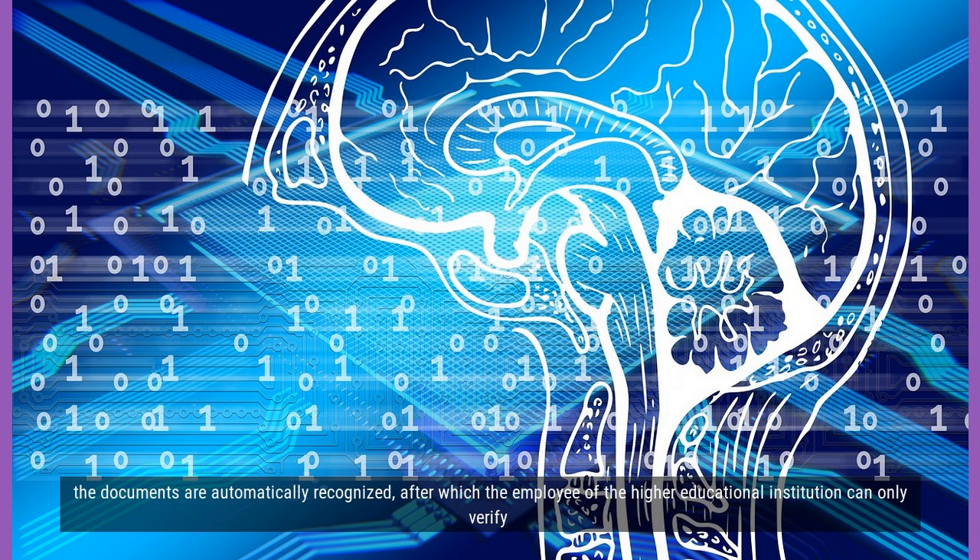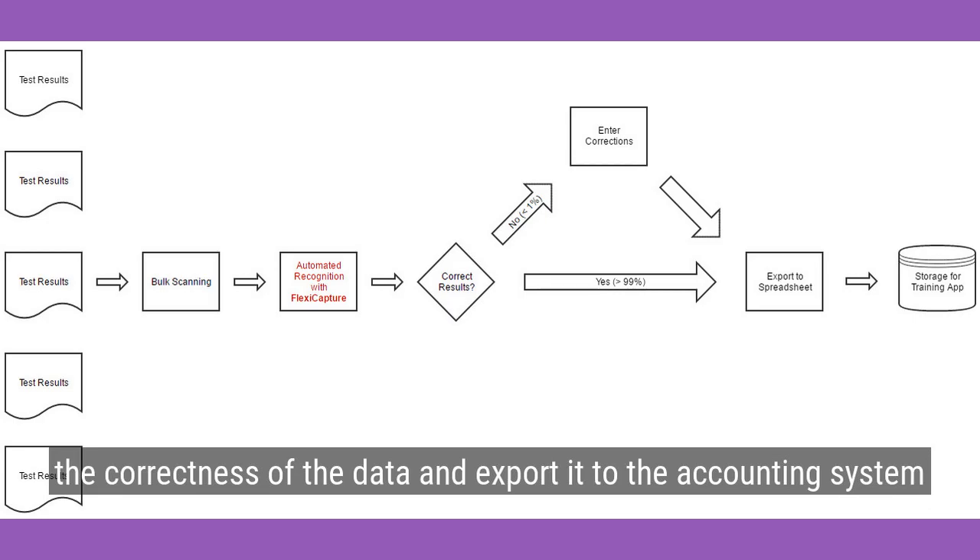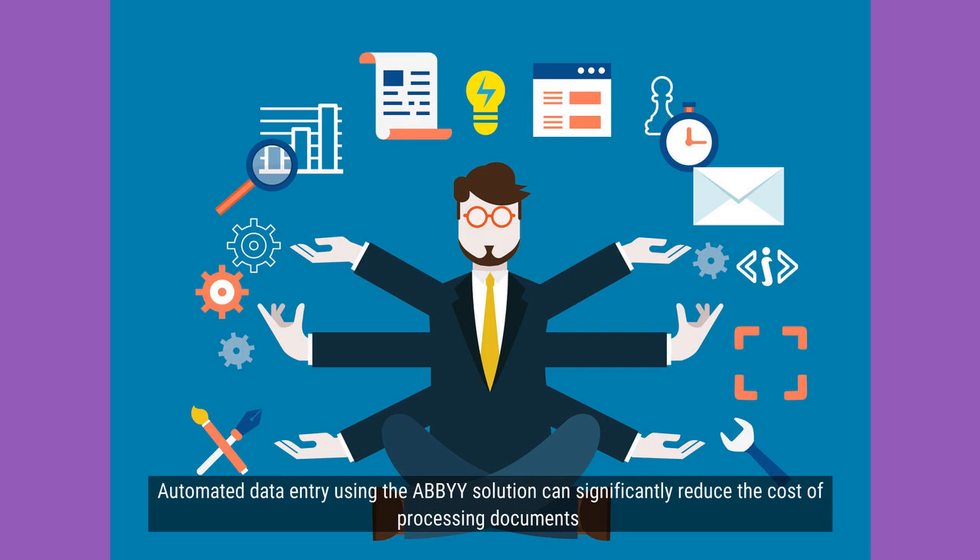The documents are automatically recognized, after which the employee of the higher educational institution can only verify the correctness of the data and export it to the accounting system.